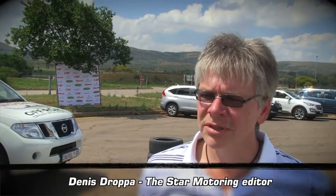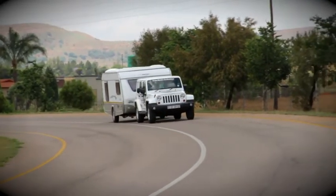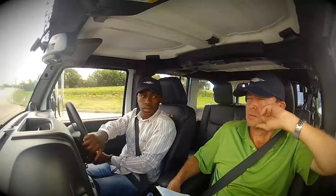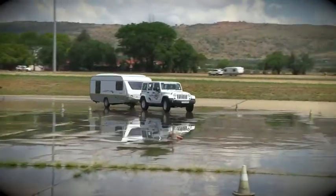Unfortunately, it falls apart a little bit when you go at higher speeds on a bumpy road, and there's a significant amount of sway, so it wouldn't make first on my list as a towing vehicle. That said, I particularly liked the visibility you get from inside the car — you get an almost 360-degree view, which makes placing the car and checking on the caravan that much easier.